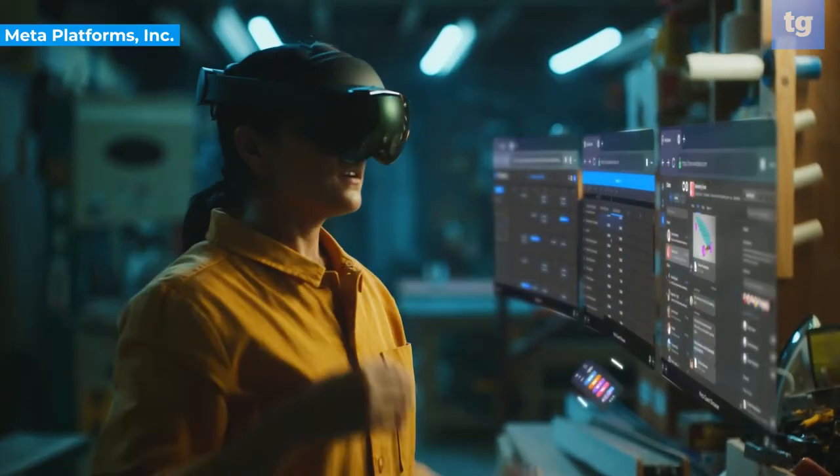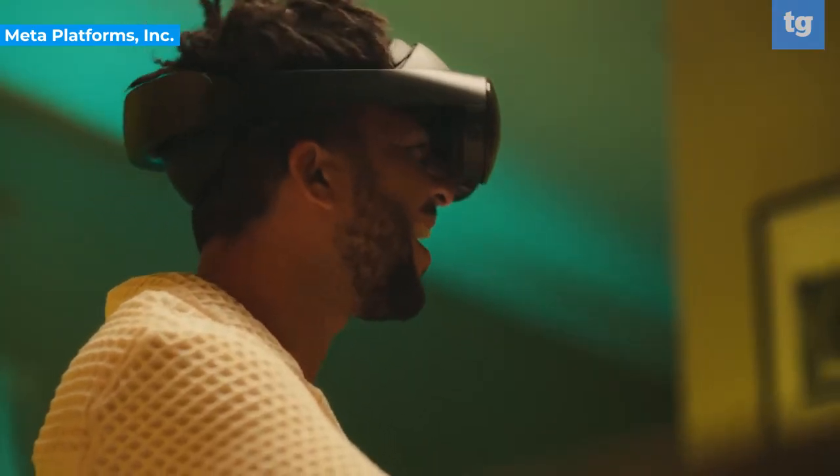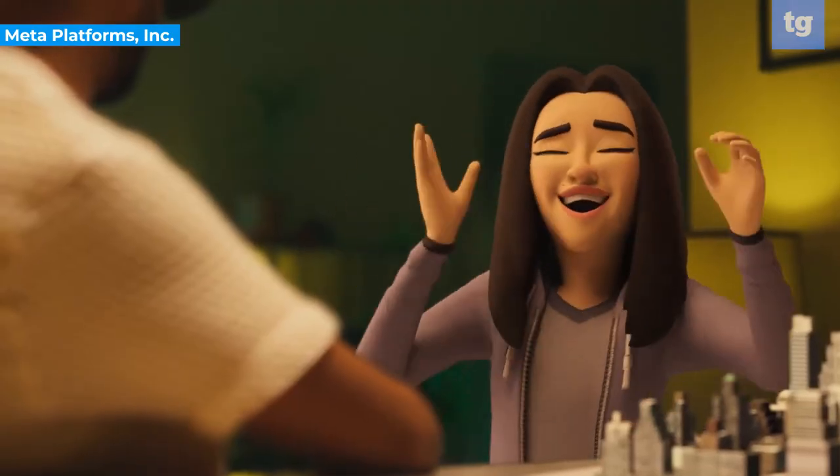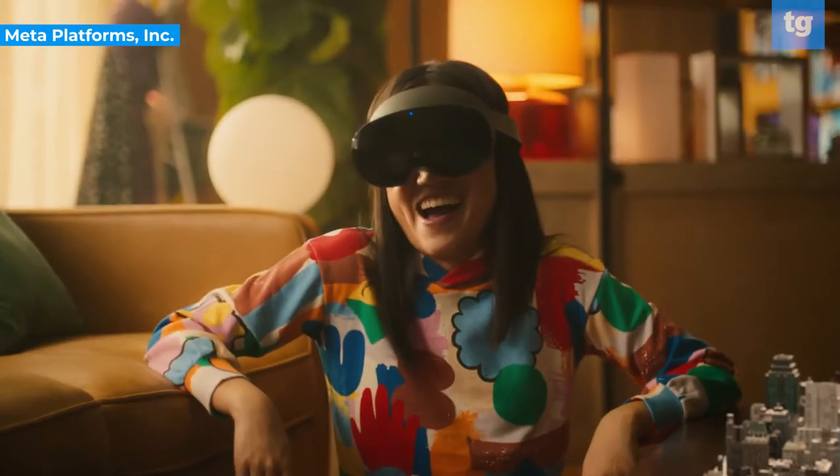With office meetings becoming more crucial over the past two years, the Quest Pro technology creates a better office experience and makes meetings feel more genuine. Communicating via programs like Google Meet and Zoom works well enough, but the experience can feel impersonal.